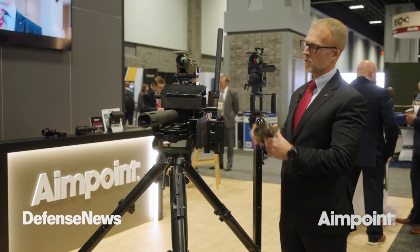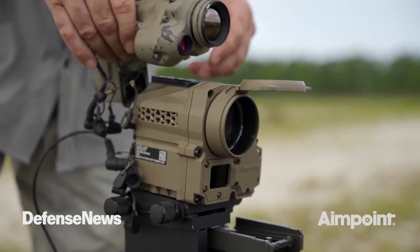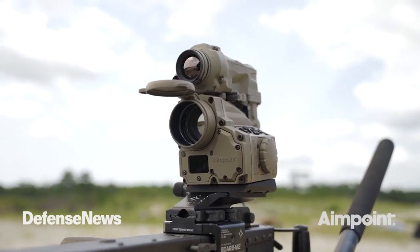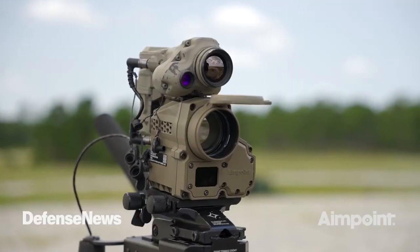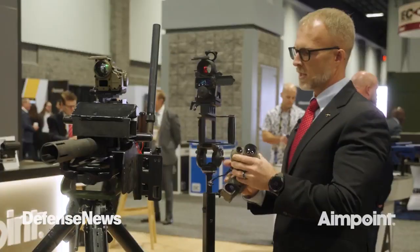For the FCS-14, we have our dual sensor AFocal attachment. This is both a thermal and a day camera. It provides the gunner with both white-hot and black-hot thermal, and it also provides day camera in 1x, 2x, 4x, and 8x zoom.